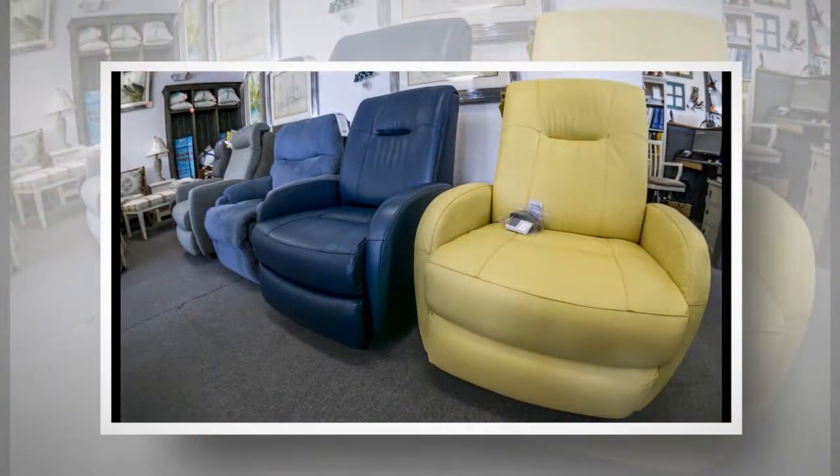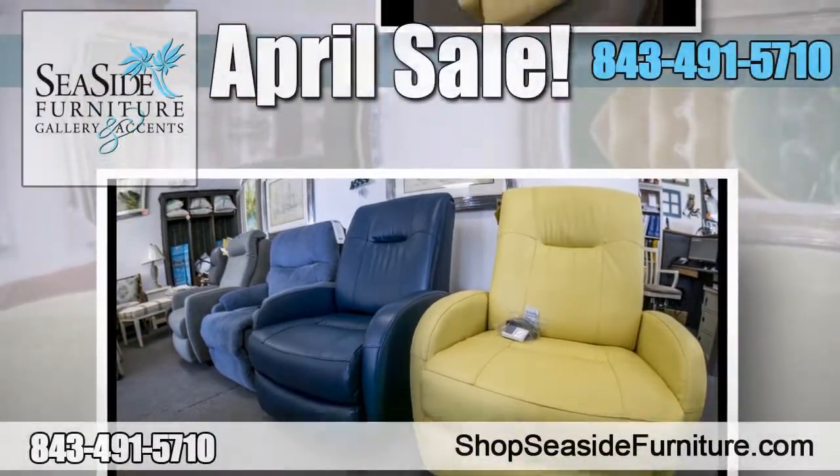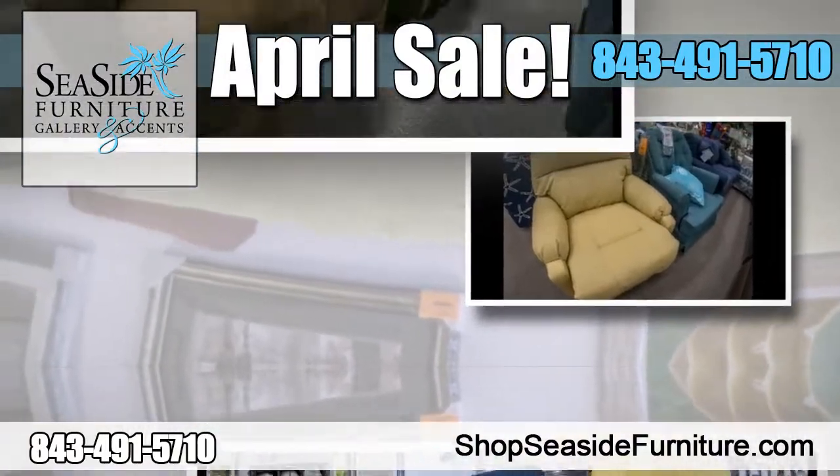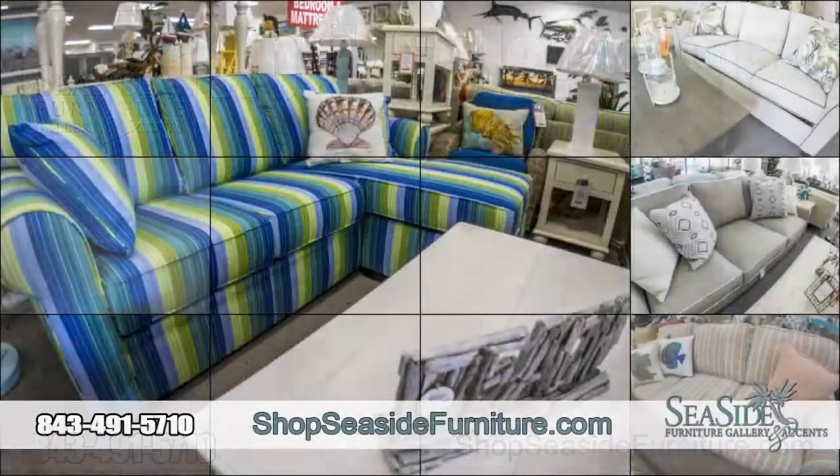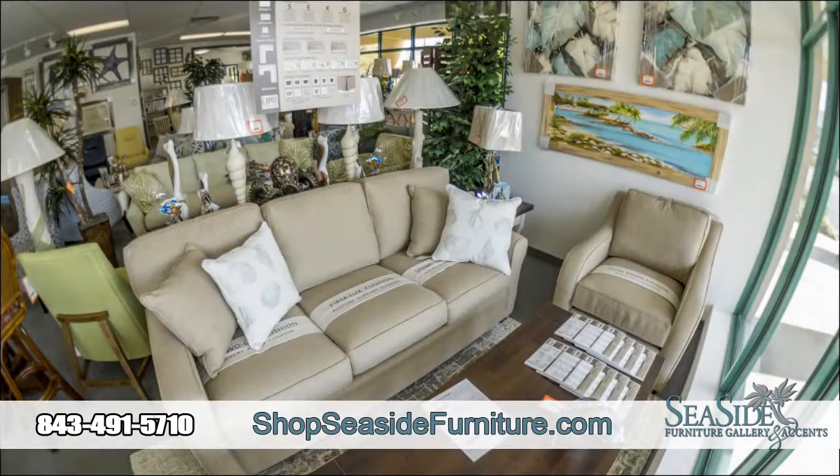Want an amazing sale this April? Go to Seaside Furniture Gallery & Accents. You'll save big on their unbelievable buy one get one half off sale. When you buy your first showroom furniture item, save 50% off when you buy your second showroom furniture item.